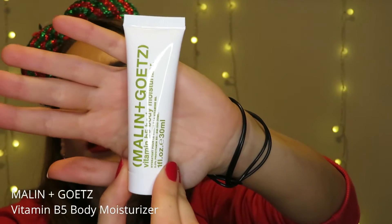Cool Beauty door number seven is the Malin and Goetz body moisturizer, also 30ml — actually the same size as the body moisturizer from the Kiehl's calendar. It looks like a hand cream to me, and that's the way I'm going to use it for sure.